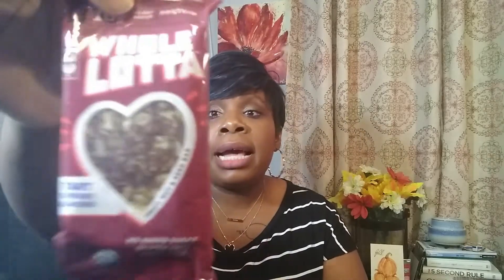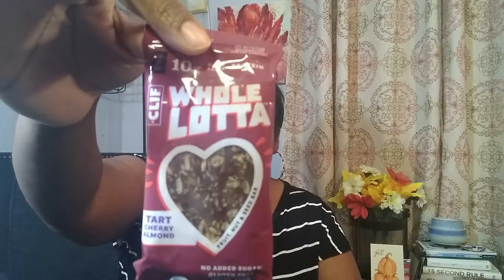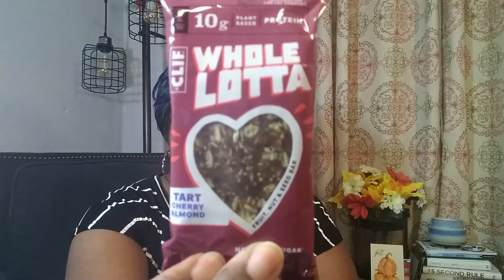I think I got this or something like it either in Love with Food or last month's Snack Sack but in a different flavor. This is a Clif Bar — whole lotta, 10 grams of protein, plant-based. This one is tart cherry, so it's a different flavor than the month before.